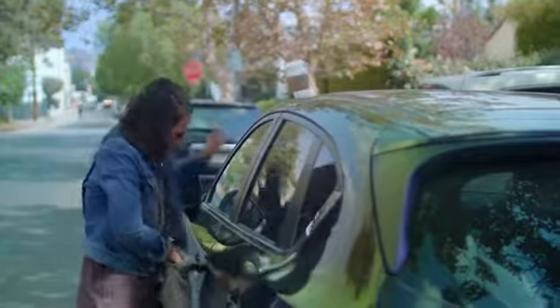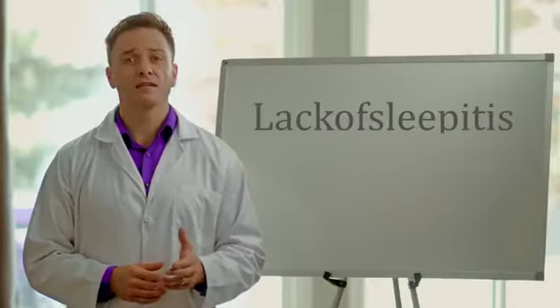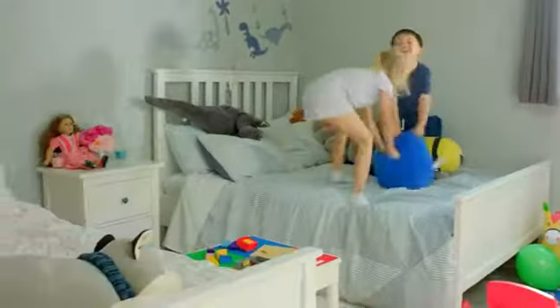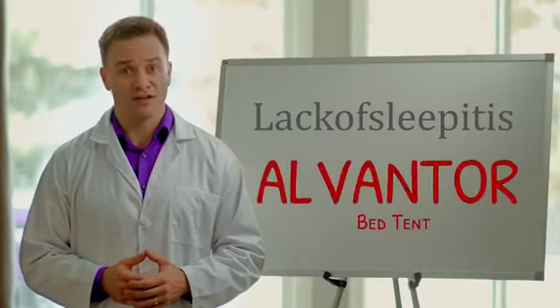Do you have bags under your eyes or find yourself yawning at 3 p.m.? Have you recently left a coffee mug on the roof of your car? Lack of sleepitis affects children, and as of now, the only known cure is Elvantor.